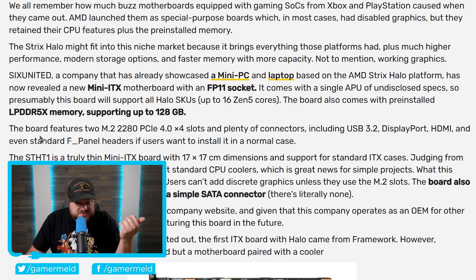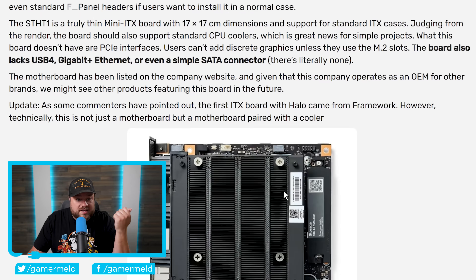The board features two M.2 2280 PCIe 4.0 x4 slots and plenty of connectors, including USB 3.2, DisplayPort, HDMI, and even standard F-panel headers if users want to install it in a normal case. It's called the ST-HT1, a truly thin mini ITX board with 17 by 17 centimeter dimensions and support for standard ITX cases. Judging from the render, it should also support standard CPU coolers.